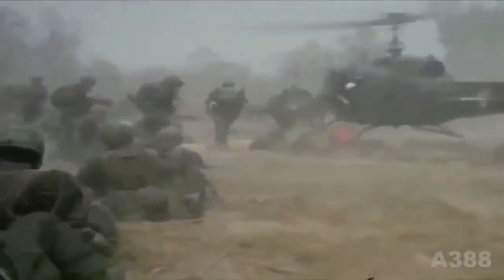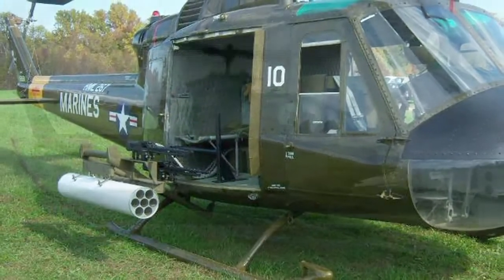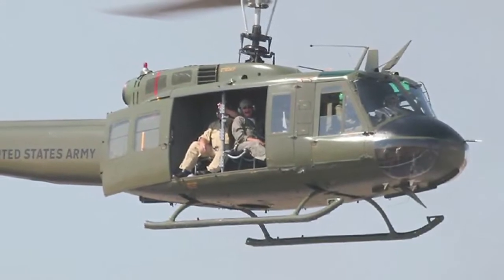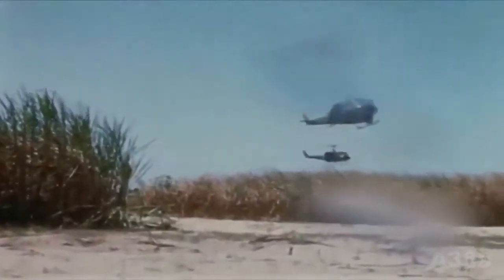HU-1s also had different names depending on how they were outfitted. Gunships were referred to as frogs, or hogs if they carried rockets, and cobras if they had guns. If the HU-1 was configured for troop transport, they were referred to as slicks due to absence of weapon pods.